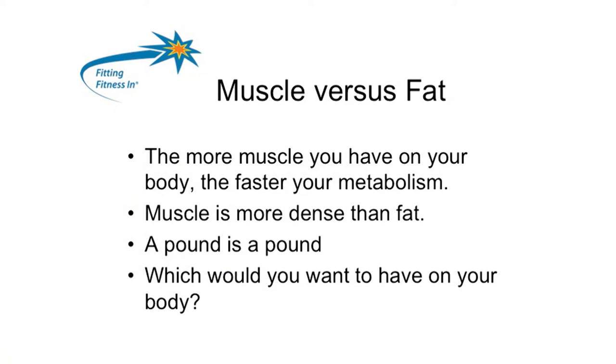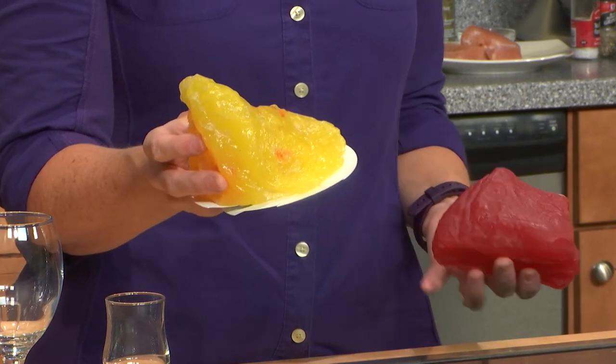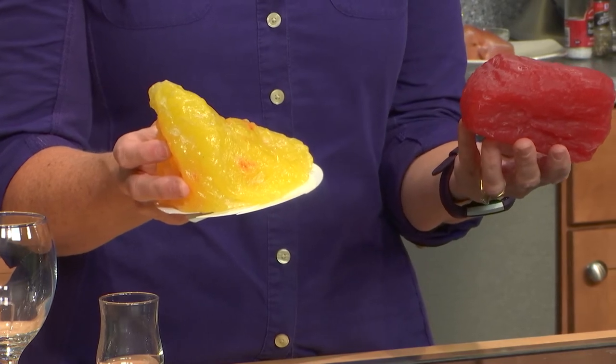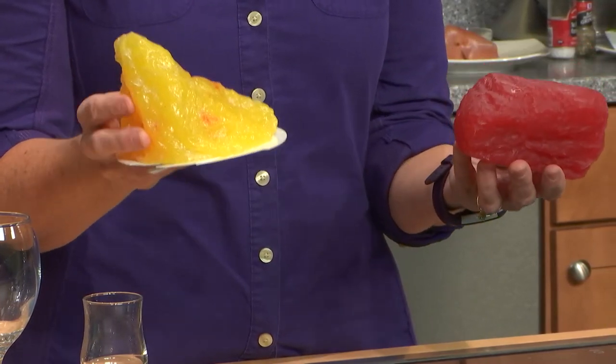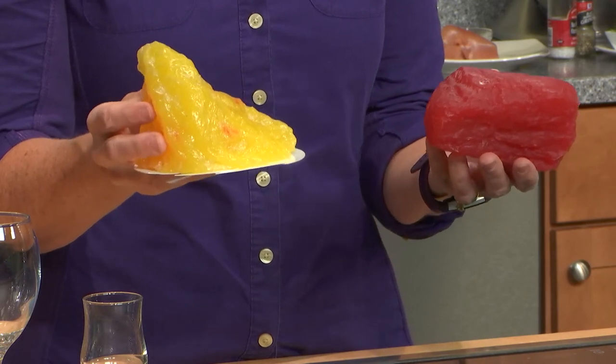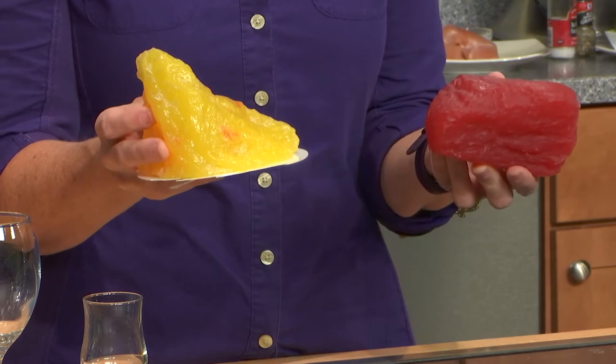Let's talk about muscle versus fat. This is a pound of fat — not very pretty. This is a pound of muscle. Which would you rather have on your body? A pound is a pound, but fat tends to take up a little more space and has a little more water in it. But muscle is more dense and makes you look a lot better.